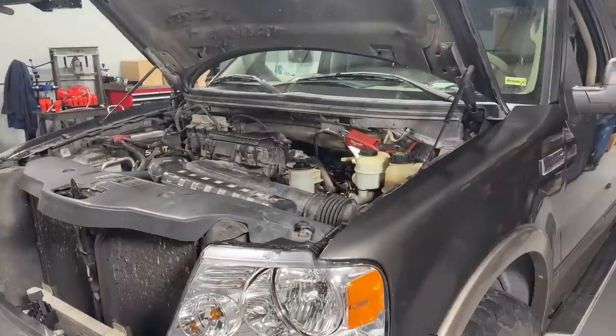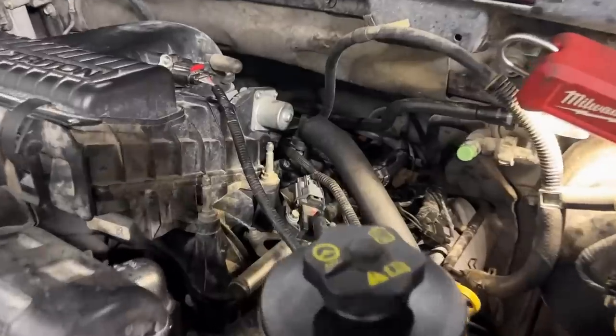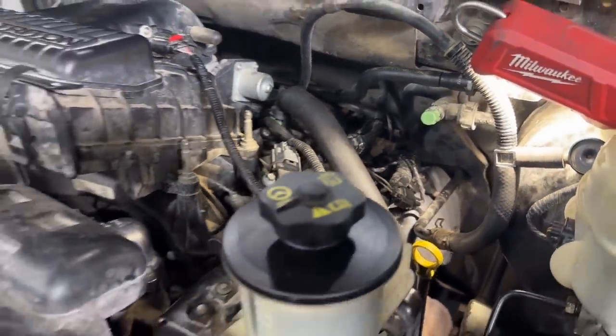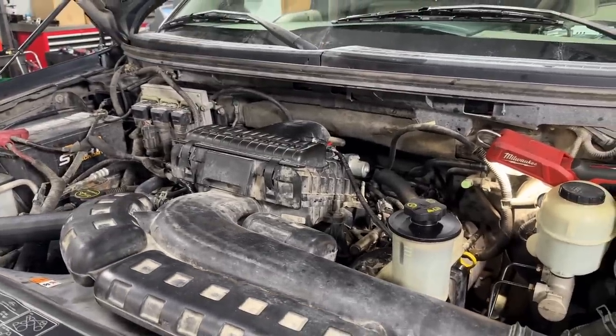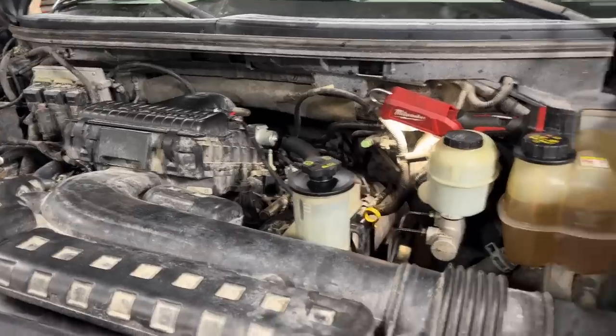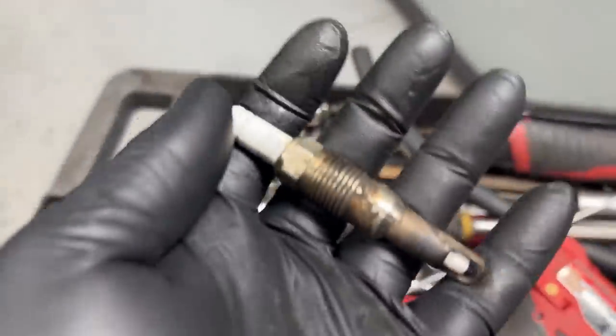All right guys, I think I have it fixed — take a listen. That's how all Ford 5.4 liter three-valve engines should sound after a timing job — like new, just like from the factory. So that's great, it's fixed. What was the fix?